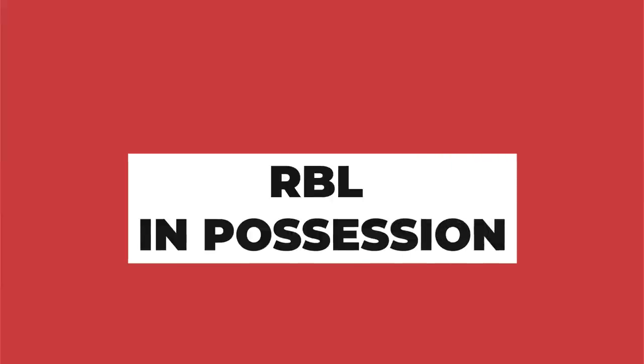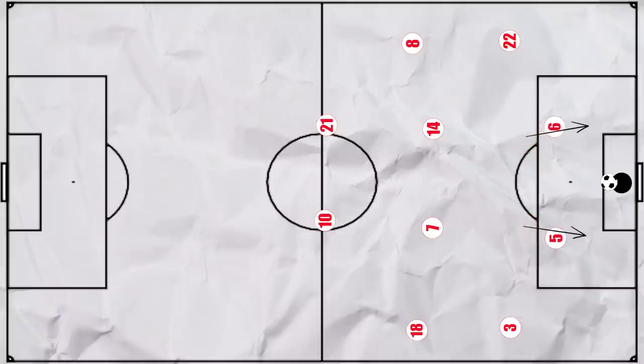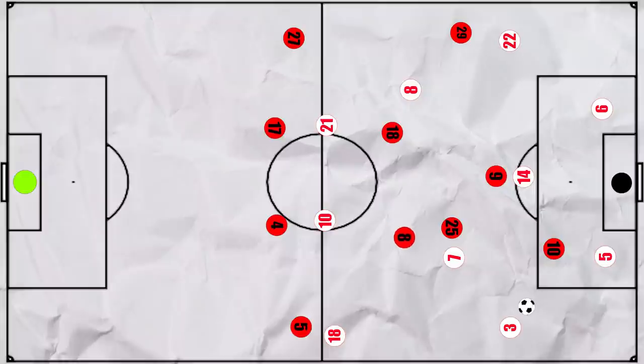But Leipzig were also dangerous in their control play. They looked to build up short from Gulacsi with both centre backs coming into the box. Adams would be the first option outside the box with Zabitzer or Haidara higher. This meant that if Lewandowski was drawn in on the press to one of the centre backs, one of Leipzig's midfielders would be free. So instead he often remained deeper, putting the onus on Koeman and Sane to push higher on the press. This of course would leave a fullback free to receive the ball, and if a man came across to cover, with Forsberg dropping deep they had options in midfield to progress.